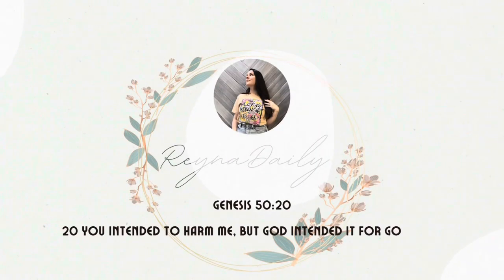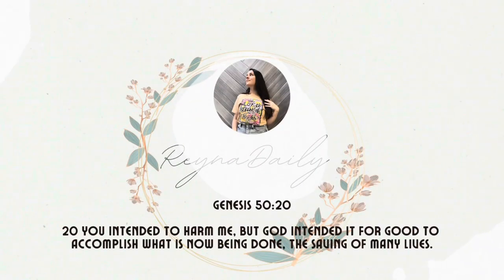Hi guys, welcome back to my channel. It's me, Raina Daly. I make videos for parents on navigating childhood, parenting, and all the crazy things in these modern times.